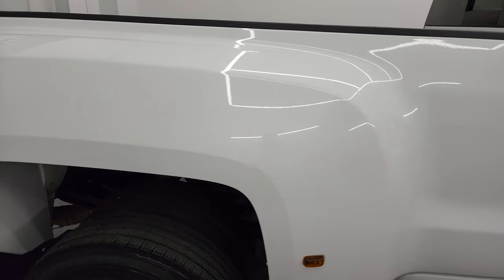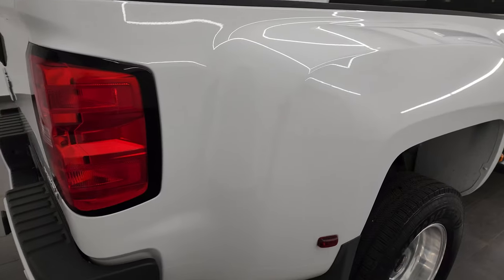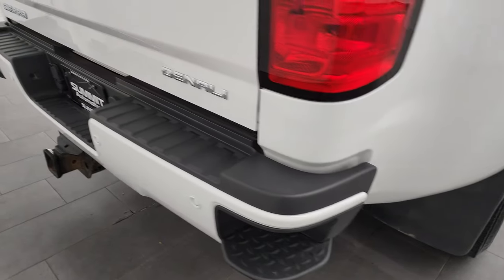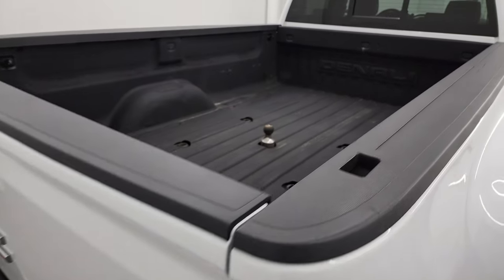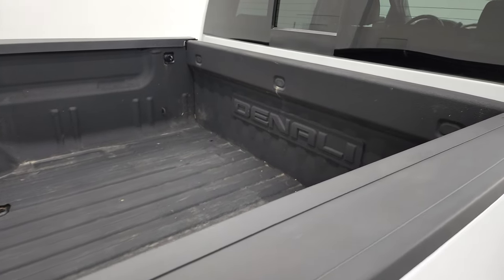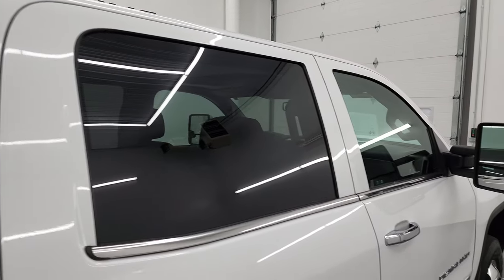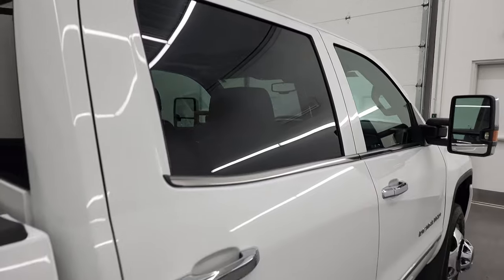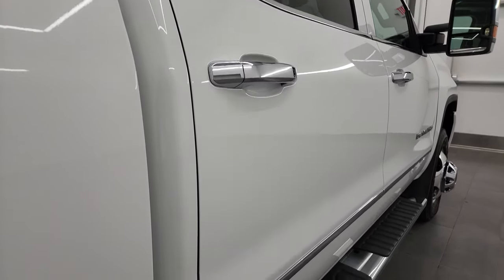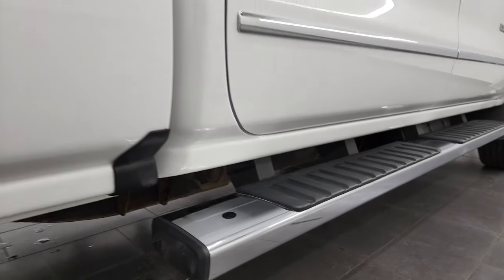I take these HD videos so if you are far away or even close by and you just cannot make the trip down but you're still interested in purchasing the vehicle, you can see the truck, hear the truck, and have confidence before you even get here. So when you do get here, there are absolutely no surprises and you can make a smart and informed buying decision. If this video helps you, let your salesman know that you saw the video and that Brett sent you.